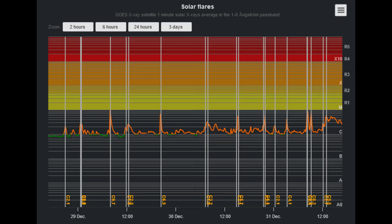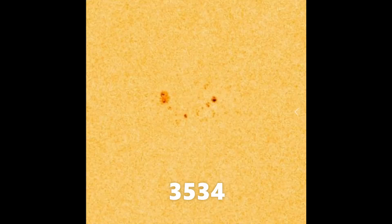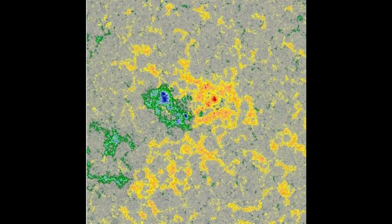This solar flare classification chart shows the last three days of solar flares, and none of them have been above a C-class. There are four sunspot regions on the Earth-facing side of the Sun today, with sunspot 3534 being Earth-facing, with a 1% chance of producing an X-flare.